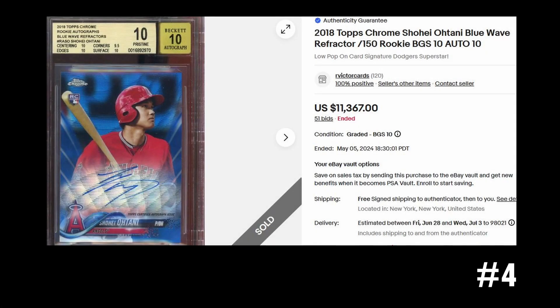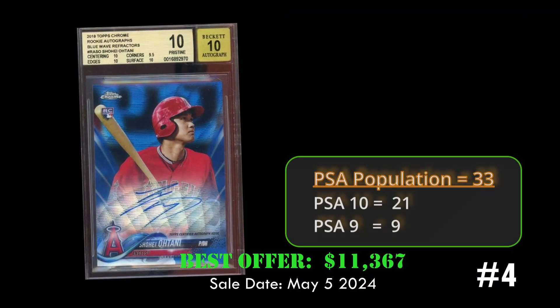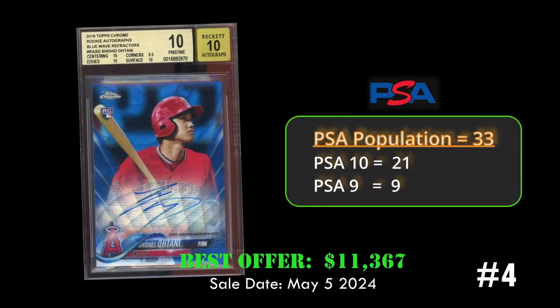At number four we have the 2018 Topps Chrome Shohei Ohtani blue wave refractor, numbered to 150. This card is graded a BGS Pristine 10 and sold best offer on eBay for eleven thousand three hundred and sixty-seven dollars on May 5th, 2024. This card has a PSA population of 33 with 21 PSA 10s.